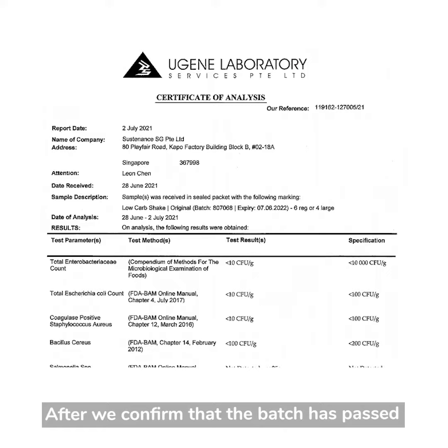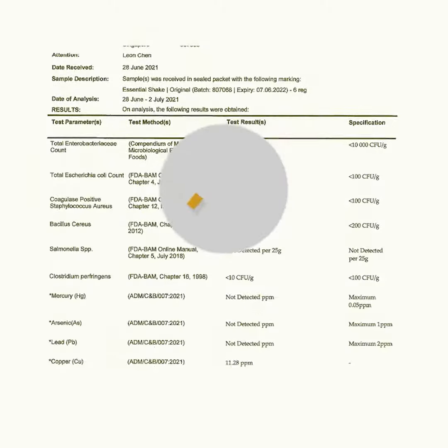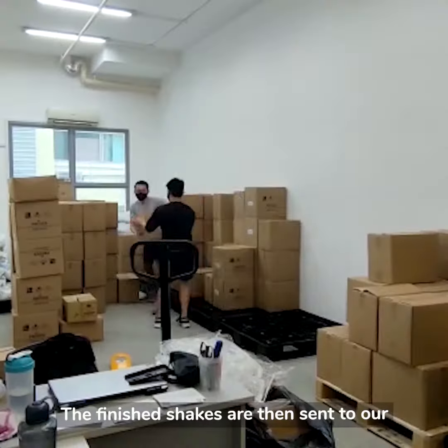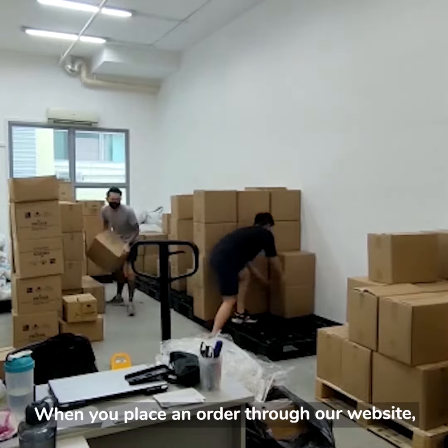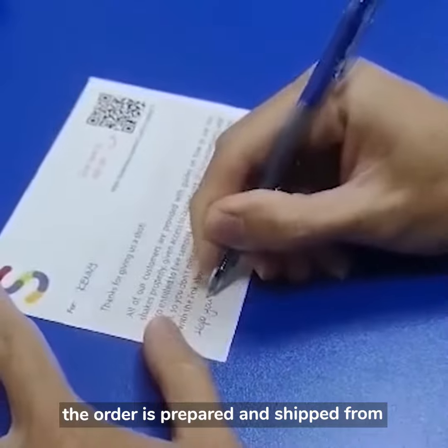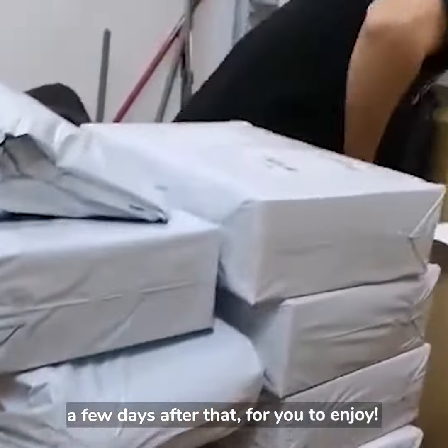After we confirm that the batch has passed all the tests, the shakes are ready to be sold. The finished shakes are then sent to our warehouses to be stored. When you place an order through our website, the order is prepared and shipped from our warehouse, and gets delivered to your doorstep a few days after that for you to enjoy.